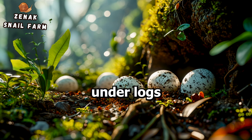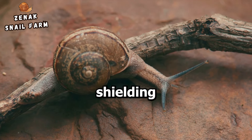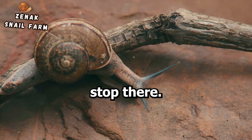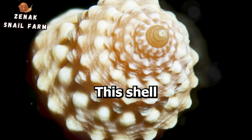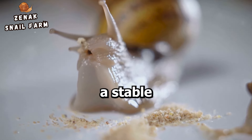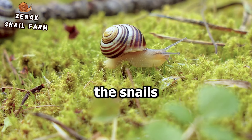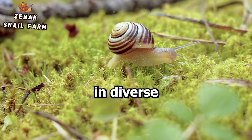Some snails opt for a different approach, choosing to tuck their precious cargo under logs or within the crevices of rocks. This offers an additional layer of protection, shielding the eggs not only from the prying eyes of predators but also from unpredictable weather. Some species go above and beyond, secreting a hard calcium shell around their eggs. This shell serves as a fortress, deterring predators with its hard exterior and providing a stable environment for the eggs to develop. These strategies highlight the snail's adaptability and resilience, traits that have allowed them to survive and thrive for millions of years in diverse environments.